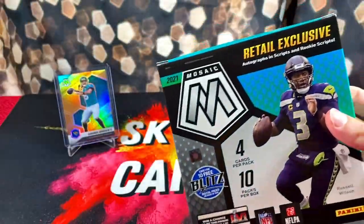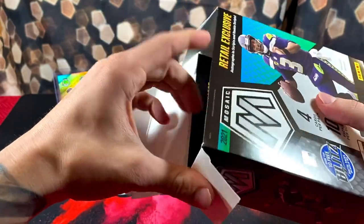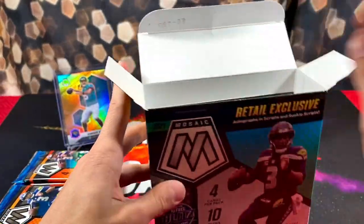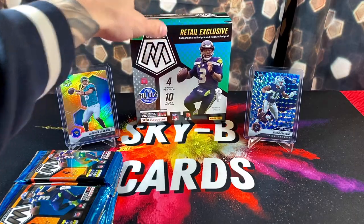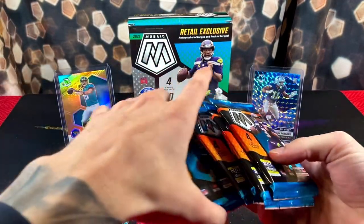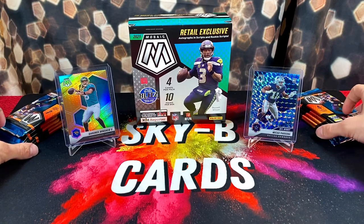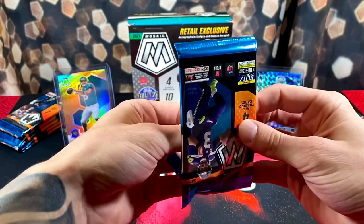Everyone say a quick prayer to the card gods. If you haven't already, follow on Instagram and Twitter at skybycards, and like, comment, subscribe on this video. Let's get our packs together — five over here, five over there — and let's get active. Fingers crossed, may the card gods be with us.